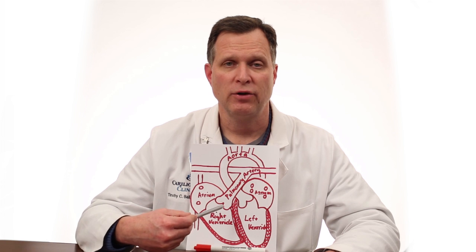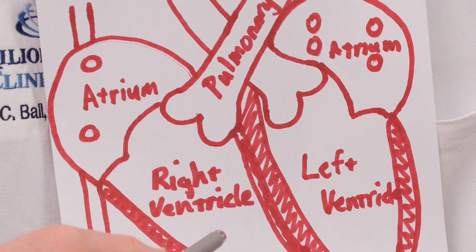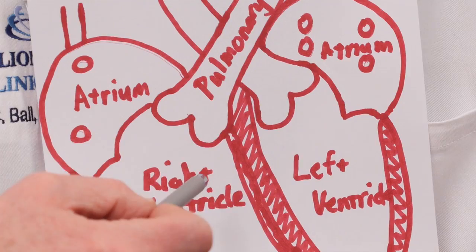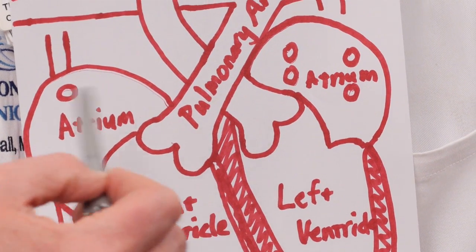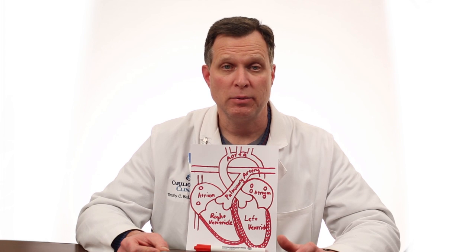Those blood cells travel around in the right atrium until the atrium squeezes and pumps that blood into the right ventricle. The right ventricle then squeezes that blood out the pulmonary artery into the lungs. When the blood is in the lungs, it gives up its carbon dioxide and picks up oxygen.